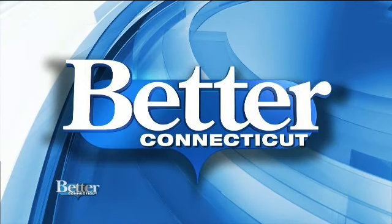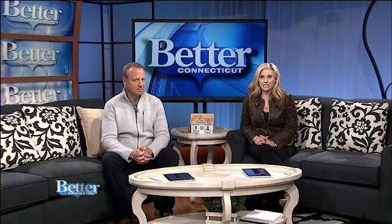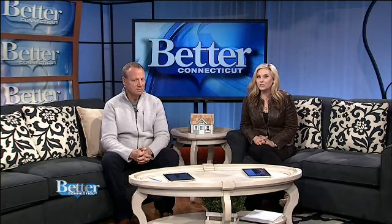Two lucky women are undergoing some major life changes thanks to Transitions with Dr. Lori. We stopped by Vanishing Veins, the Best Med Spa in Bloomfield, to see how Donna Goulette is doing with her medical makeover. Take a look.